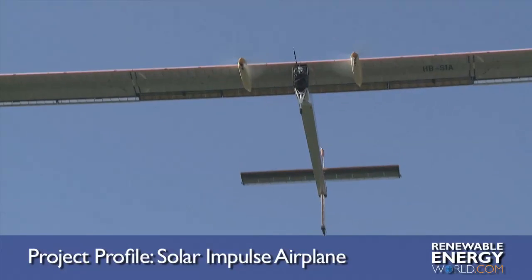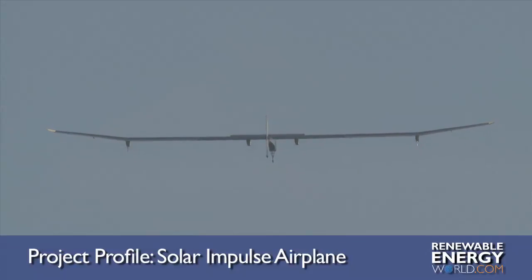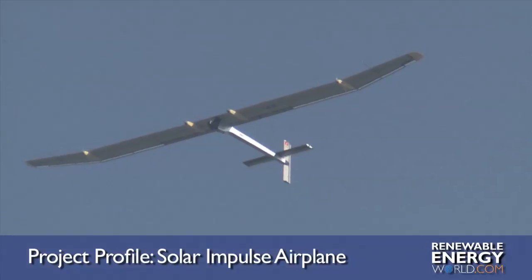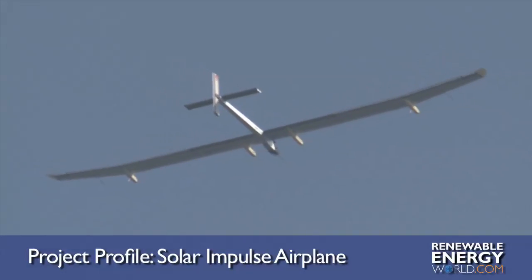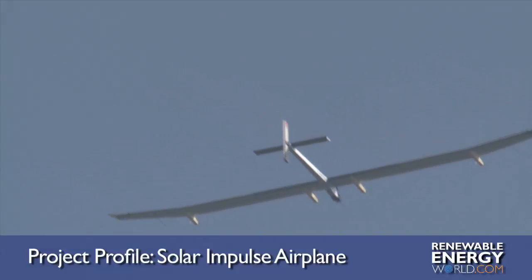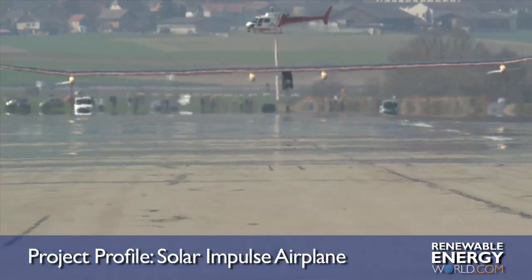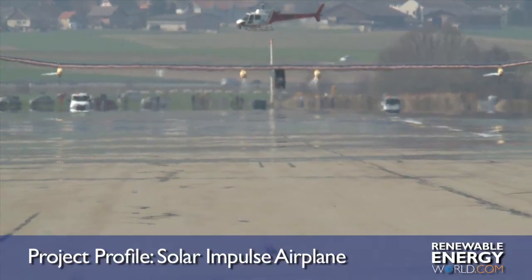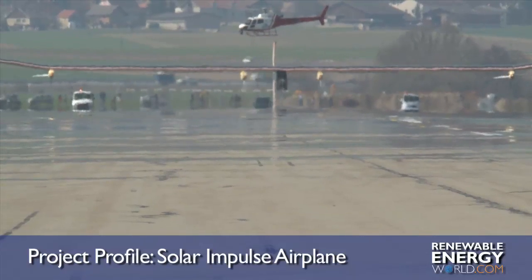The aircraft's onboard computing system gathers and analyzes hundreds of flight management parameters, which are used by both the pilot and ground crew to make decisions and provide the motors with optimal power supply under any given flight and battery conditions. Solar Impulse boasts a top speed of 70 kilometers per hour and a maximum altitude of 8,500 meters. The aircraft is expected to undertake its first extended duration flight in the coming months.